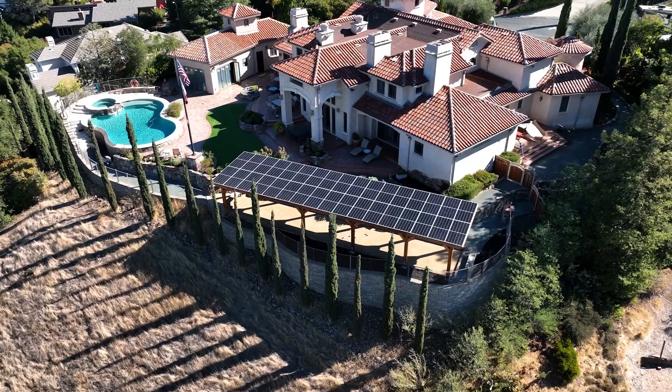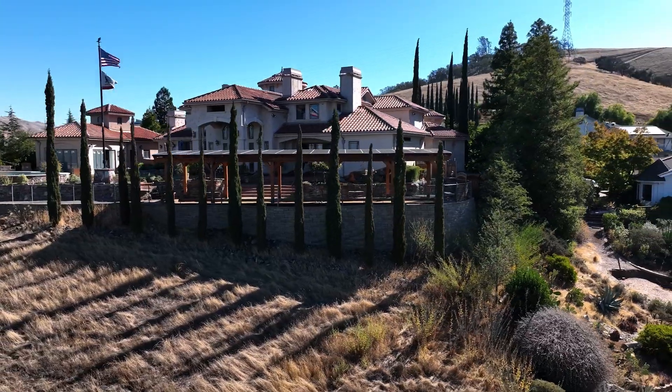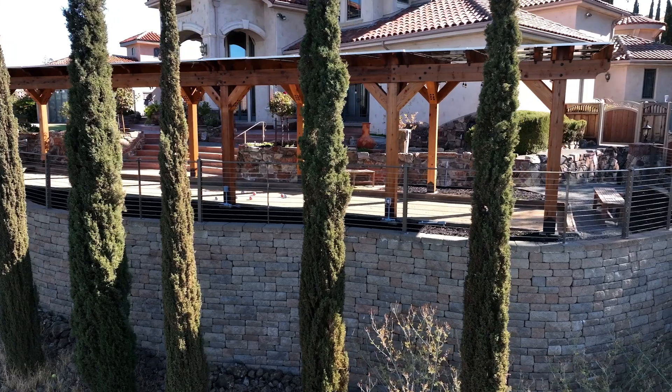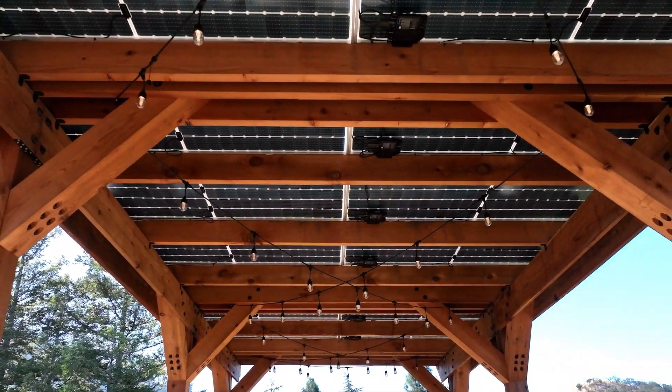This project we're at today is a 16 kilowatt install we completed recently, but we offer these in many smaller sizes as well. Our solar pergolas are crafted on-site by our own team and they're made from heartwood redwood.